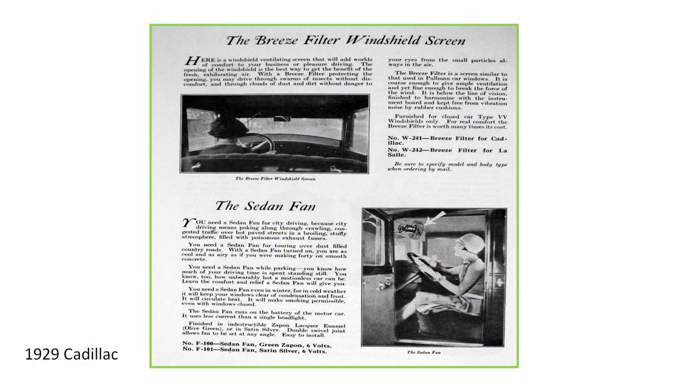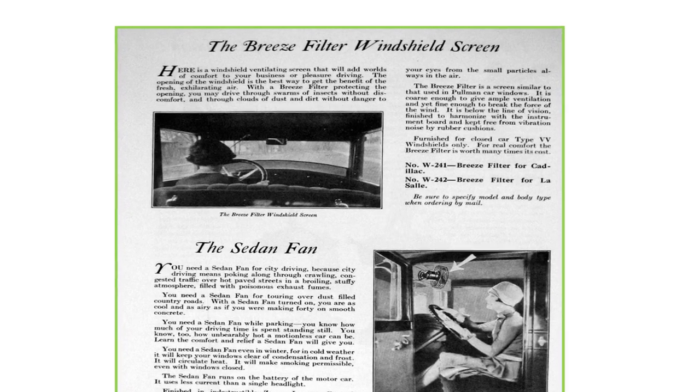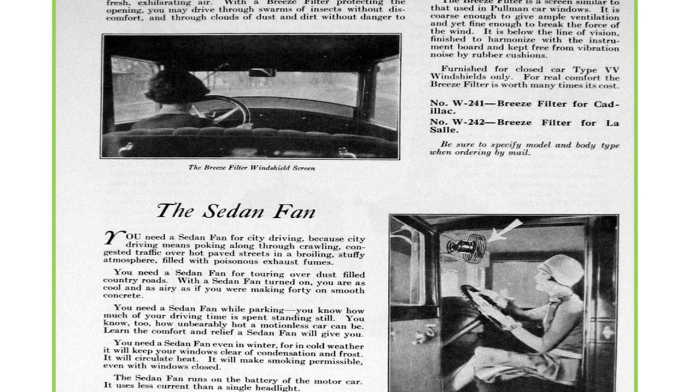This is an ad for 1929 Cadillac accessories. There are two items I wanted to point out. One was called a breeze filter windshield screen for the VV — vertical ventilation — windshield. This was a screen fitted to prevent insects and large debris from entering the passenger compartment. Again, an aftermarket accessory item.